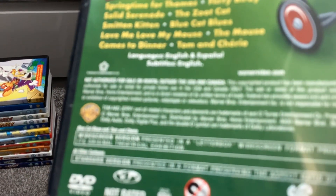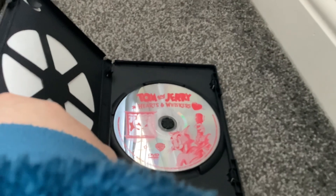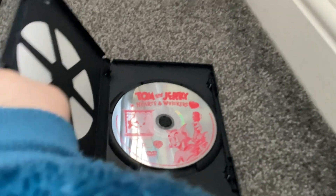First I have is Tom and Jerry: Hearts and Whiskers. This is a 2002 DVD. Audio options are English and Spanish, but subtitles are English only. Here's the disc with Tom playing a violin and Jerry using something on Tom's whiskers.